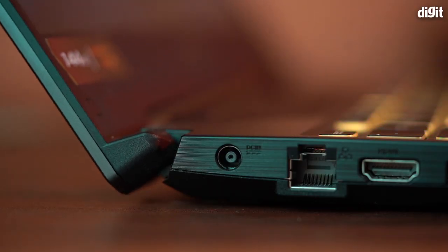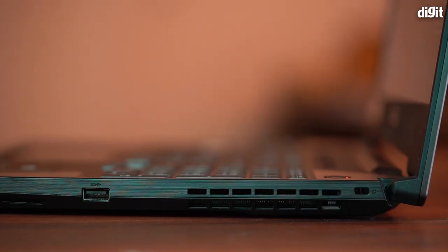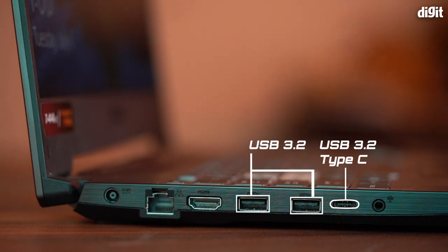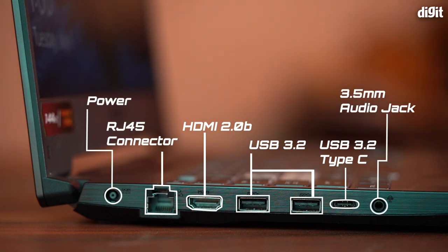When it comes to port selection, it's similar to the TUF Dash F15 but rearranged slightly. On the right side, you get one USB Type-A 3.2 Gen 1 port. On the left side, there's a USB Type-C port with Thunderbolt 4 and DisplayPort support, two USB Type-A 3.2 Gen 1 ports, an HDMI 2.0 port, an RJ45 connector, a 3.5mm combo jack, and the AC adapter.